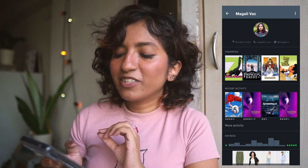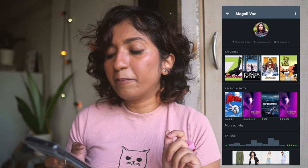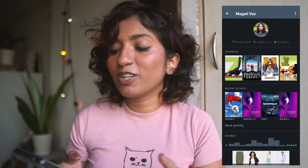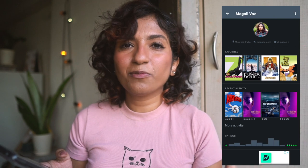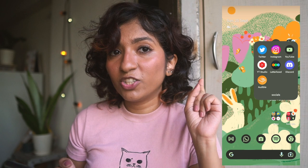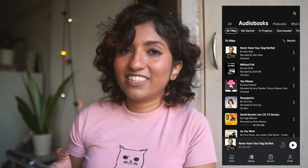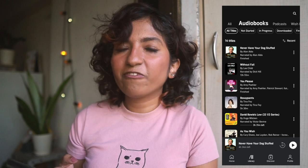On my Letterboxd profile my top four movies are Zoolander, The Princess Bride, Labyrinth, and Spirited Away — I've seen them too many times to count. I'm Magali C on there so please add me! I also have Discord, which gamers use a lot. I have membership on my channels and we have our own little Discord channel, though I haven't been very active there. I should start being more active!